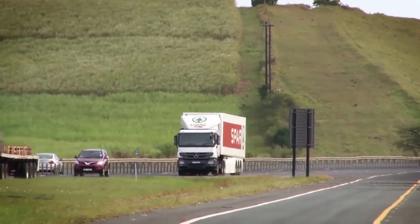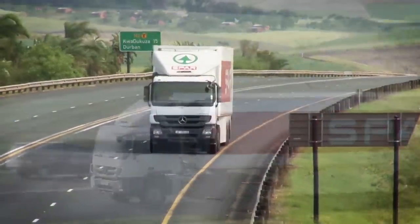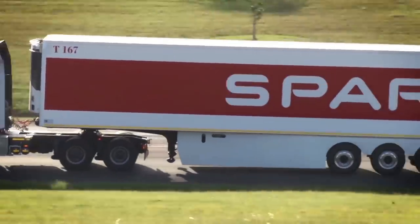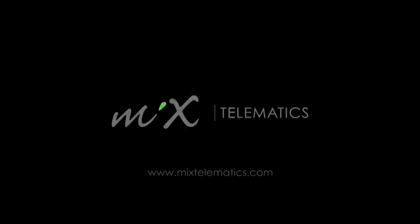MixTelematics has been measuring carbon emissions for fleet customers for years. We are always open to partnering with like-minded organisations who are equally committed to working towards a greener future.